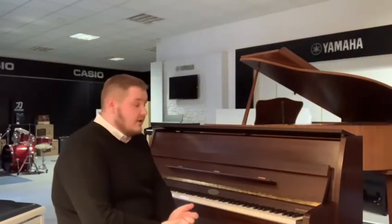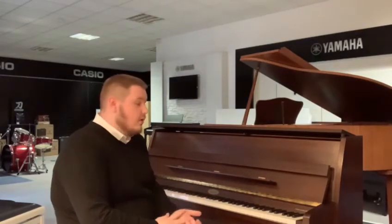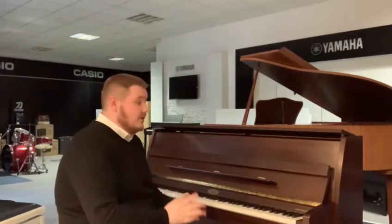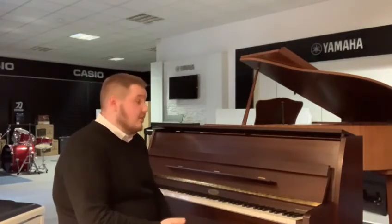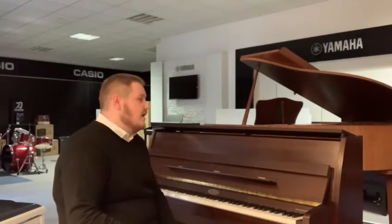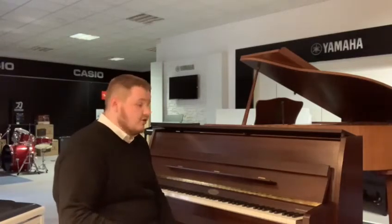It's been looked after. This one's from 2002, made in England. As far as I'm aware, it's only had one previous owner who bought it new in 2002, and it's been tuned and serviced semi-regularly, so it's in really good condition. We've had a full check-over done and the internals look really good, which I'll show you a little bit later on.